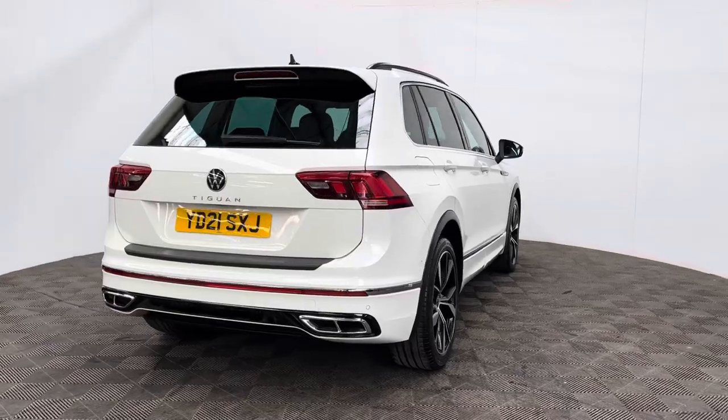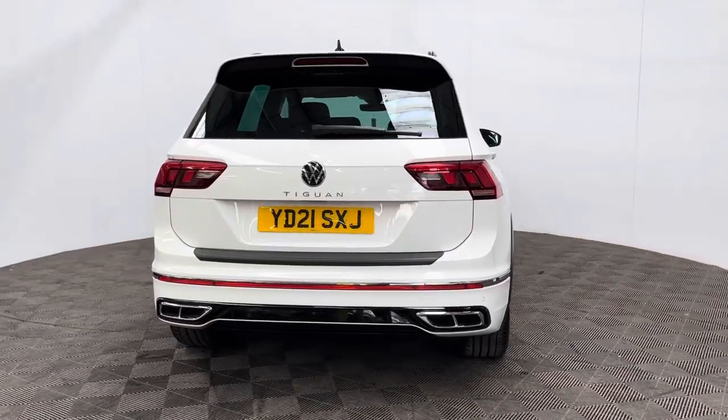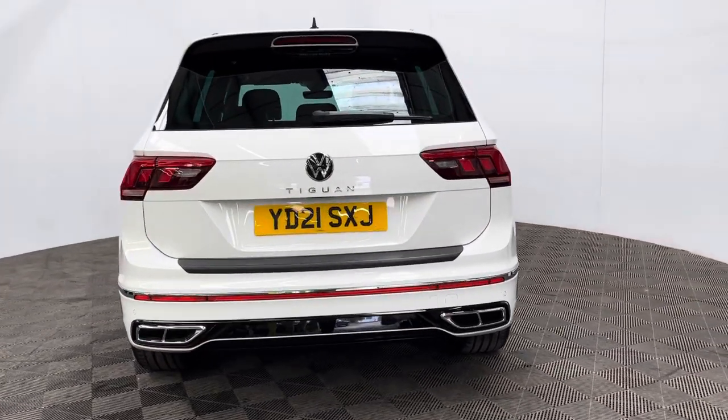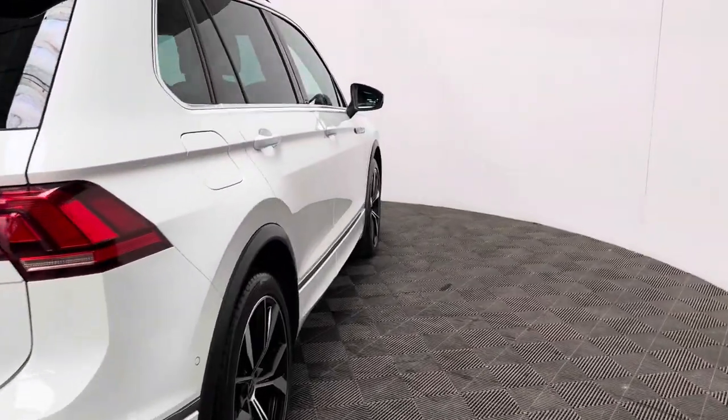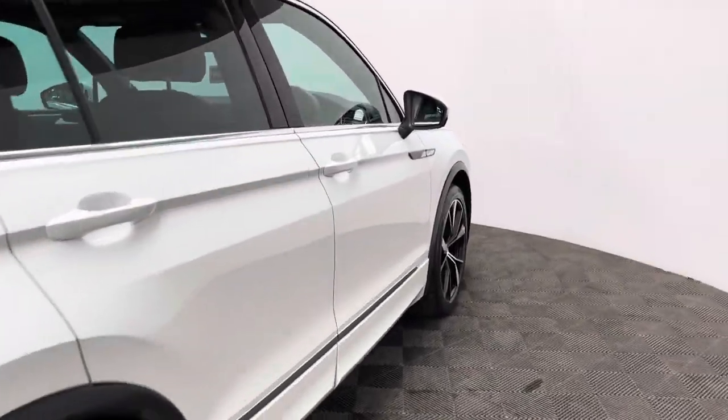The insurance group is 20 and this is a one-owner vehicle having covered just over 40,000 miles, and it comes with full service history from Volkswagen. This particular colour is pure white and looks in good condition for the age and mileage of the car.